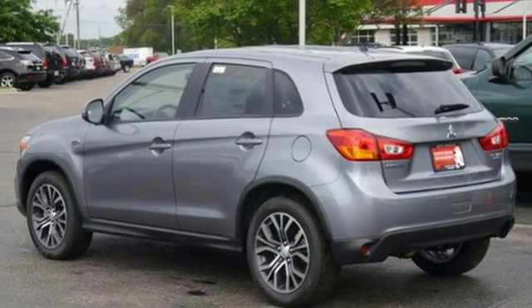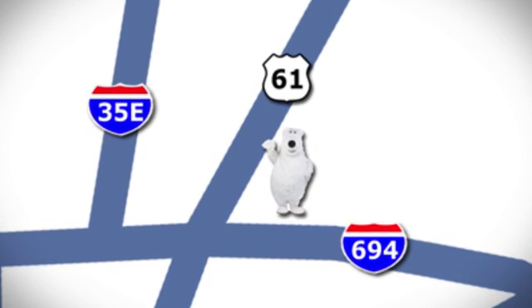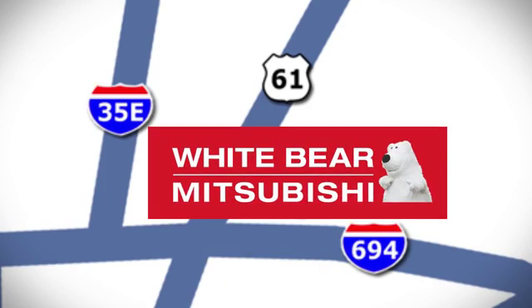Take it for a test drive today. We're conveniently located at 3400 Highway 61 North in White Bear Lake, Minnesota.